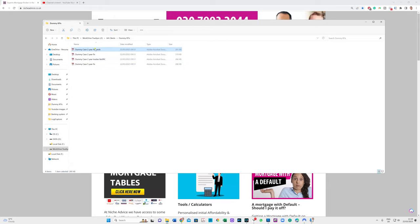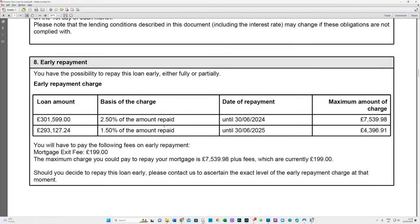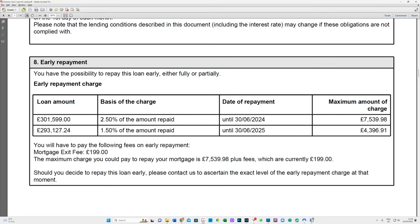Let's look at one more - another two-year fix. Going to section 8, remember the first one had a different charge. This one has two and a half percent in year one and one and a half percent in year two, with an exit fee of £199, which is quite significant. If you want to sell or get out in year three, four, five, six, or seven - if the mortgage is long term - there's no early repayment charge after the fixed period ends, so you can essentially pay the £199 and get out.